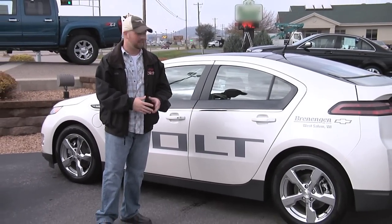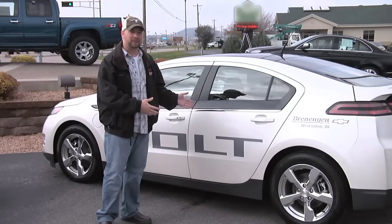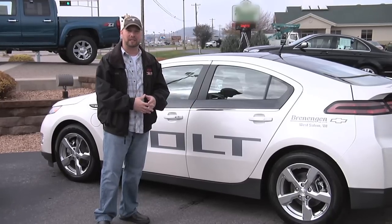Hi, it's Arnie Andrews from Conrad E7. The future is now, it's here. This is the Chevy Volt and we're about to take it for a drive.